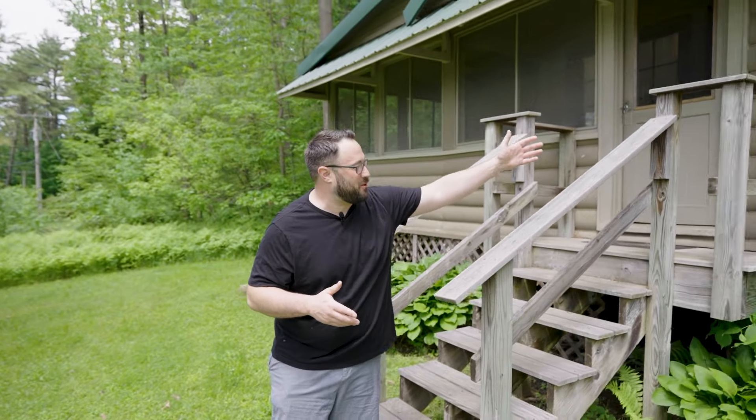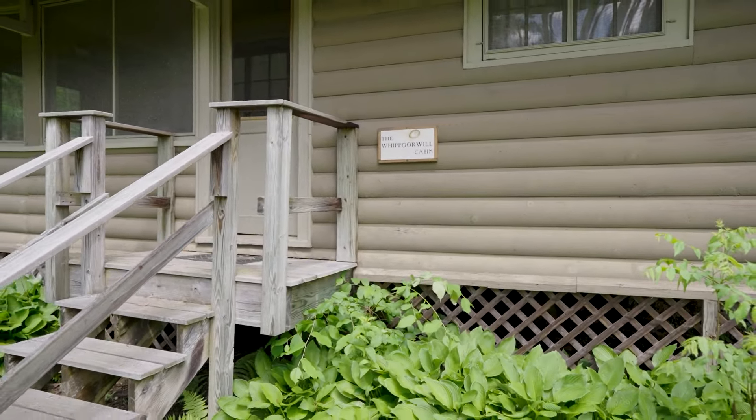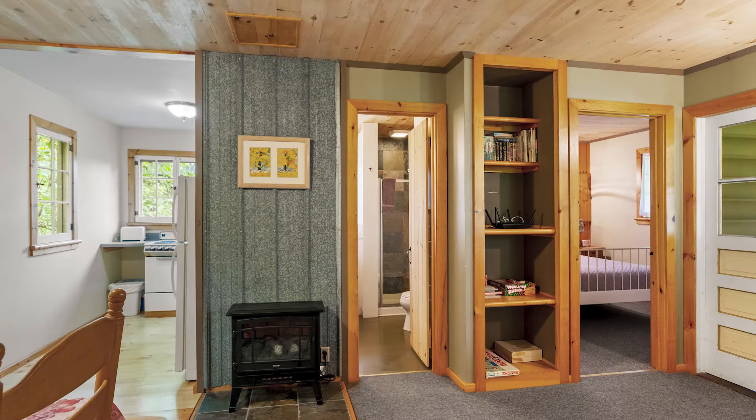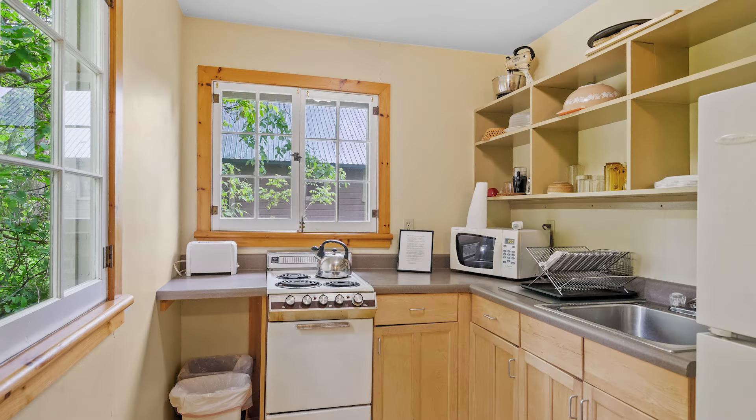This is the second cabin. This is the Whippoorwill — we'll have to check that spelling. Again, we have another rustically updated, modern-feel cabin that still keeps that Adirondack charm, located just footsteps from the lake.